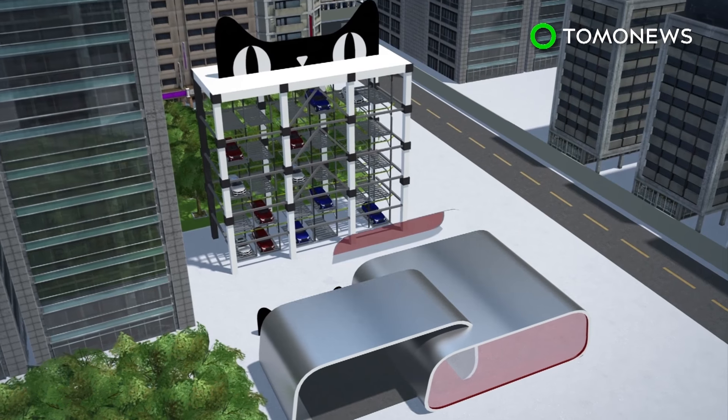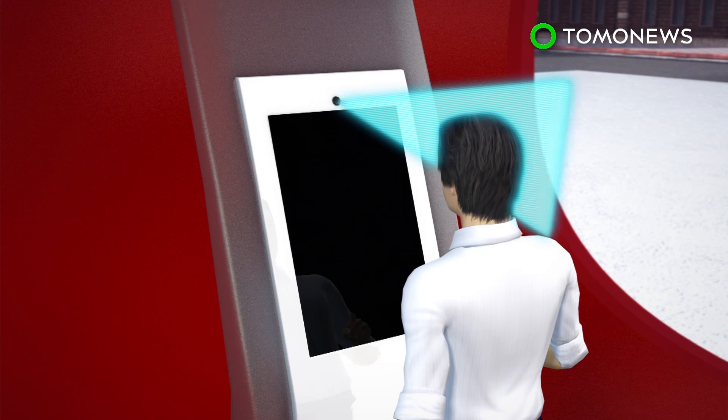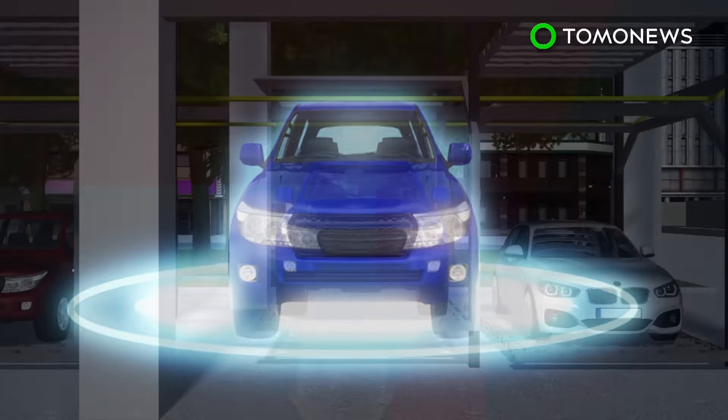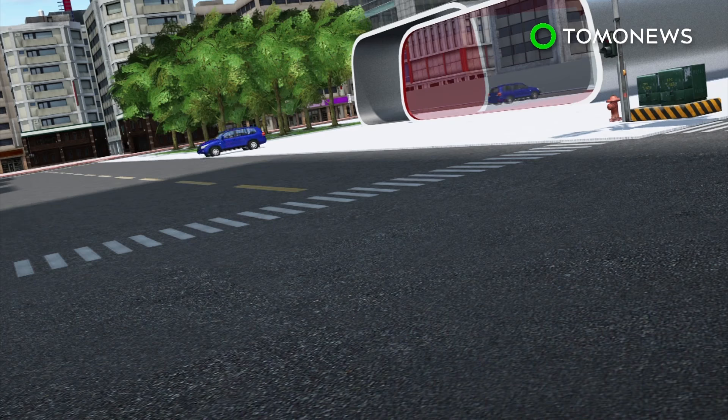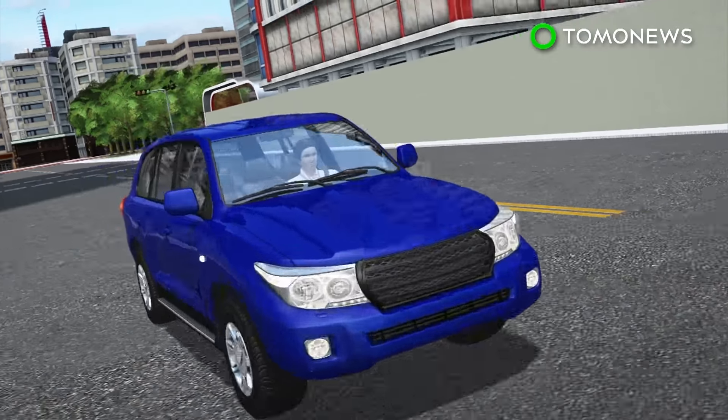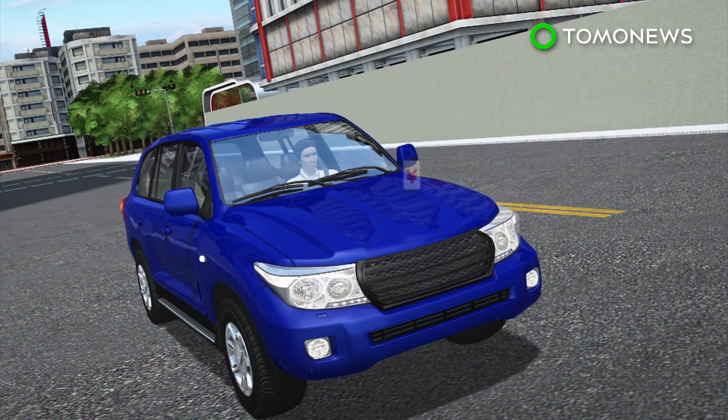At the automated car vending machine, facial recognition matches the customer with their car order, which is then dispatched from storage. Customers are given three days to test drive the vehicle, after which they can buy directly through the app or arrange to test drive a different model.